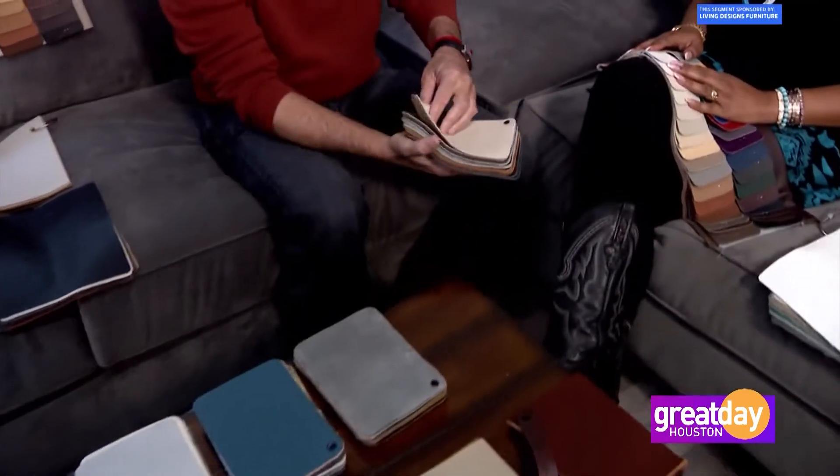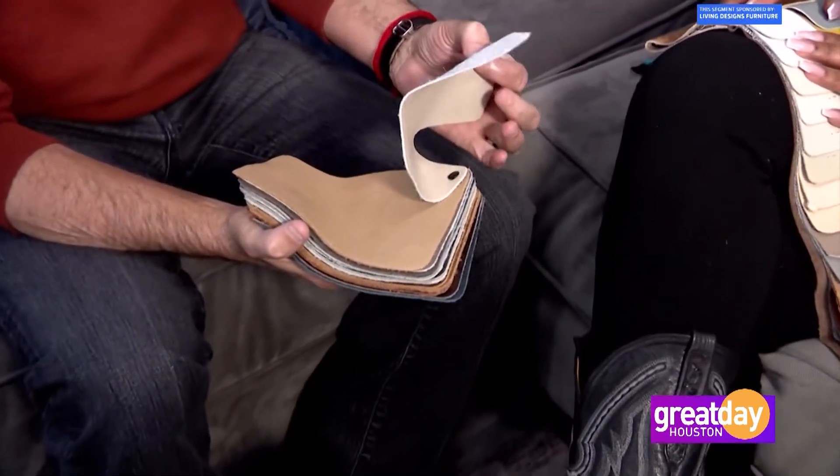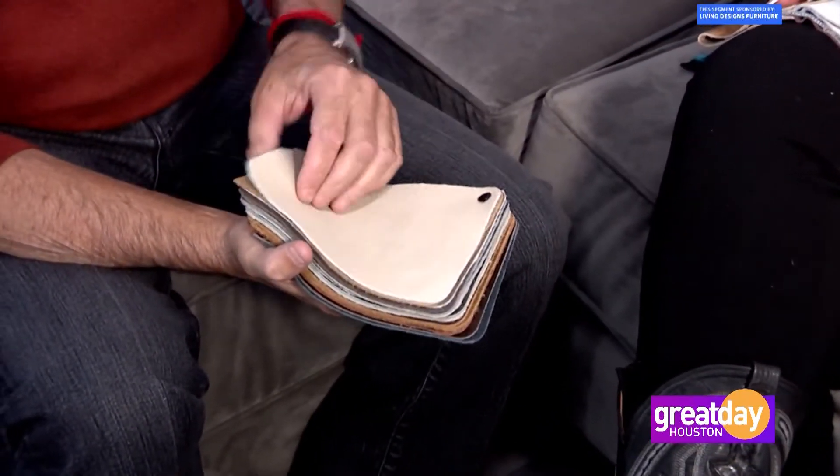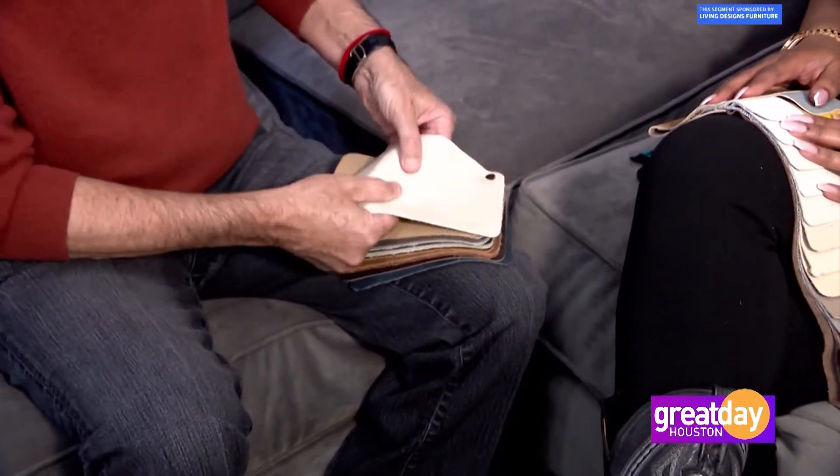That addresses durability, because you're dealing with quality products. But the other thing is you have leathers that, scientifically the way they're put together, the technology in them gives them a little more stretch or give. For example, this piece of leather did not start this thin — it was much, much thicker. The thinner you have the leather, the more stretchability it has from side to side.